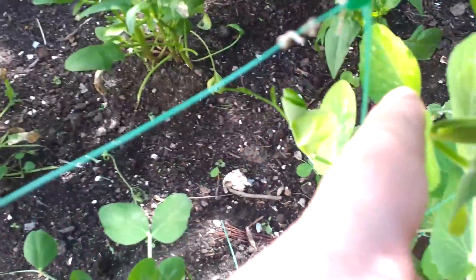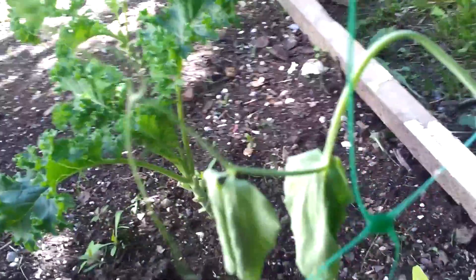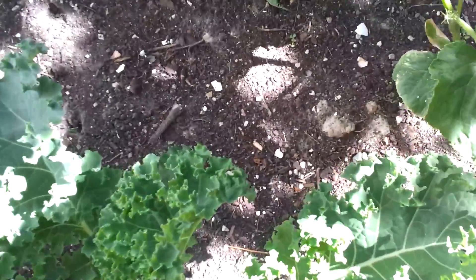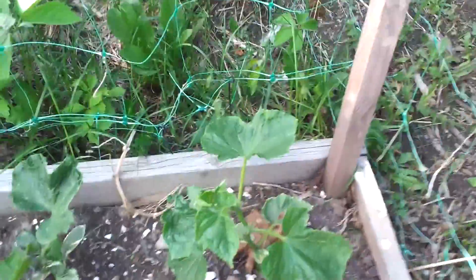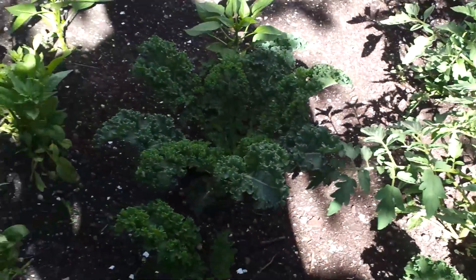Maybe some peas coming in here — the peas are going very well this time. This one broke back at the start of the year and it's just done — look at how floppy it is. But there are new shoots coming out of the spinach with new leaves and new seeds, so we'll get a bit more spinach out of it. These cucumbers, contrary to every other cucumber I've had, are growing straight up, so I'll have to move them towards the mesh.